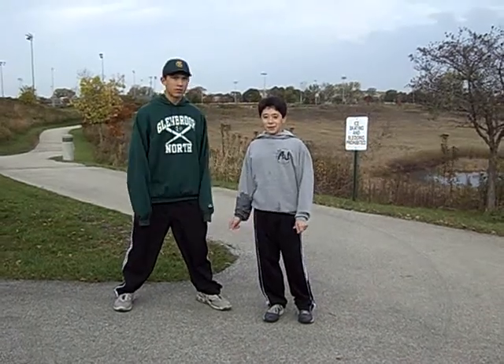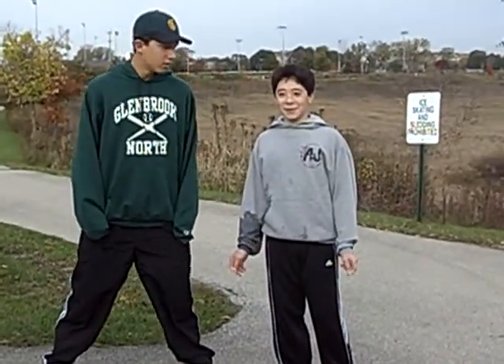I'm here with Adam Wolkin. And Adam, what group are you in? We are in the temperature, current, and pH group.